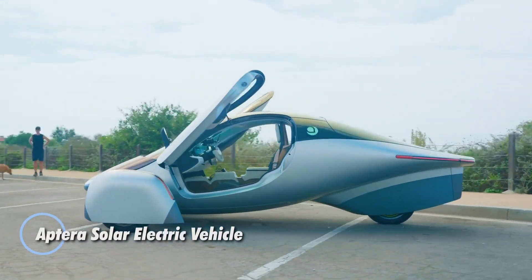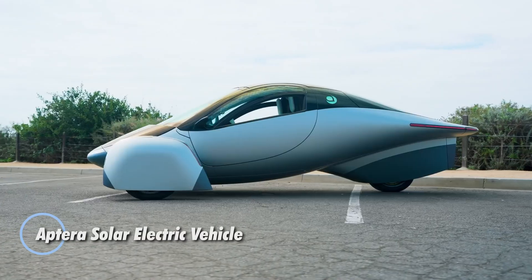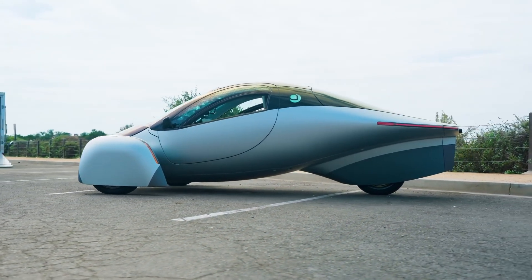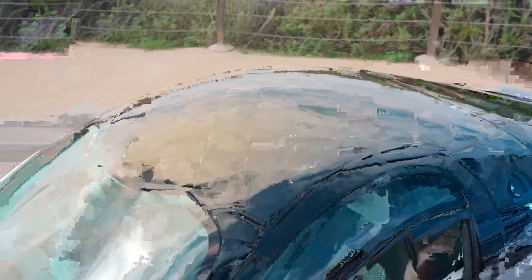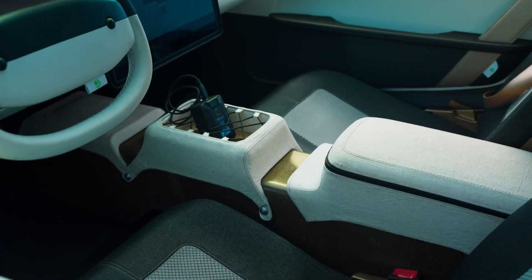Meet the Aptera Solar Electric Vehicle, a revolutionary three-wheeled EV designed for ultimate efficiency and sustainability. Its innovative solar power system and sleek aerodynamic build enable the Aptera to provide charge-free travel under sunny conditions, making it a trailblazer in the electric vehicle market.